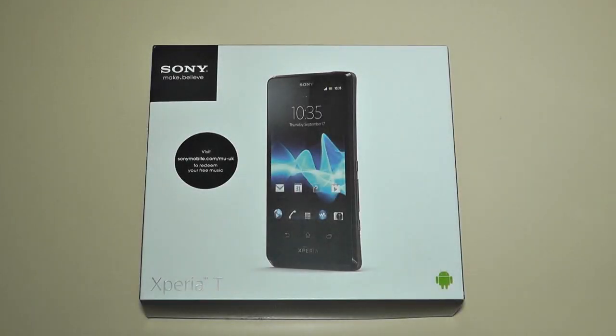Hi everyone, it's Eric from ecomment12.blogspot.com and welcome to my unboxing and product tour of the Sony Xperia T mobile phone. A huge thank you must go to Vodafone.co.uk for sending me this handset to review. You can pick this handset up from their website, free on contract plans from £33 a month.